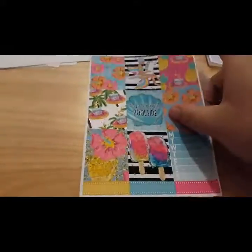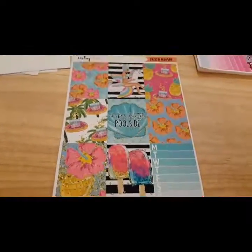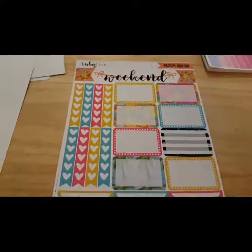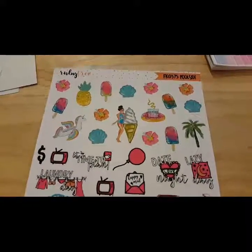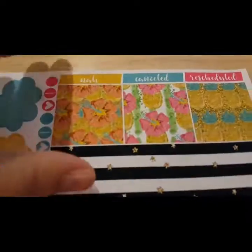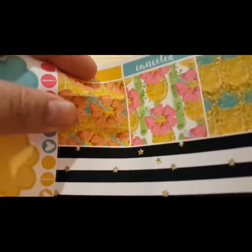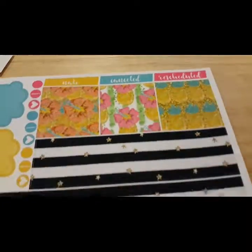The next one is called Poolside. These colors are so bright and vibrant — they are just so pretty. Here are the half boxes and weekend banner, and the decorative stickers. And here is the washi. These have the individual pieces where you can pull them apart or put them back together. I just love that pineapple. And here is the washi.